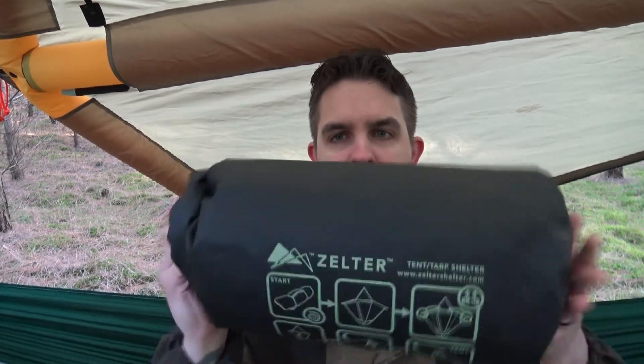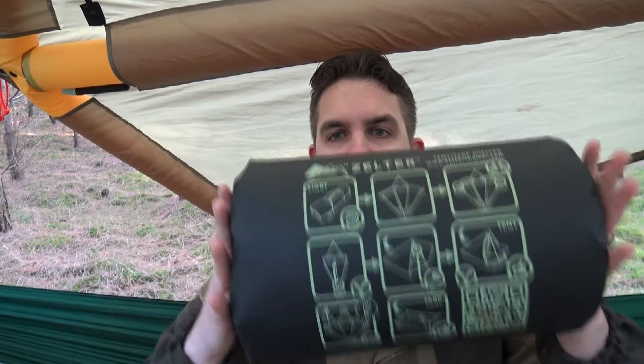Hi everybody and welcome to Survival Dads. I want to talk a little bit about dry bags, or in particular this one. This is the dry bag that comes with a Zelta Shelter, and I want to talk about some things that this can be useful for.